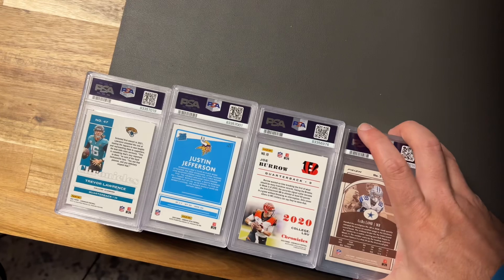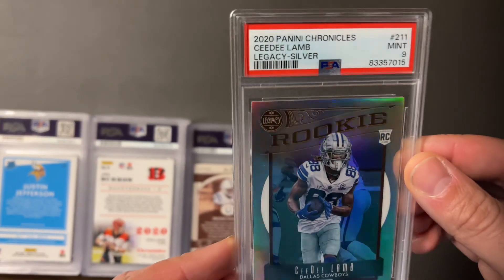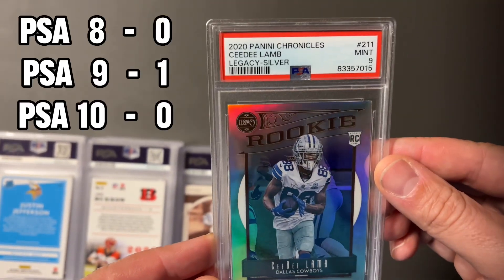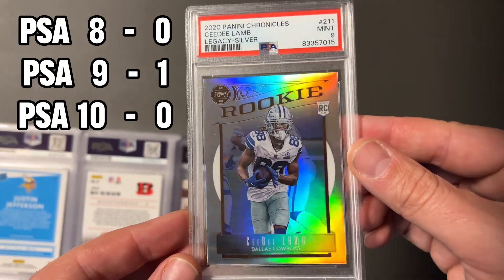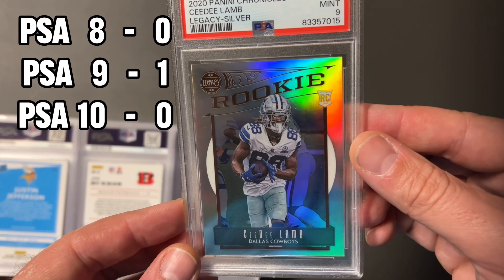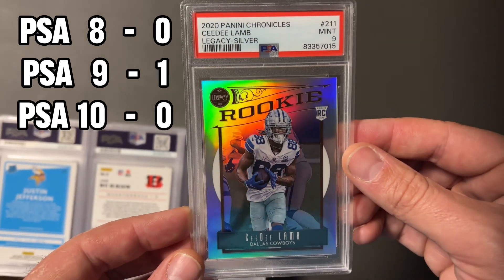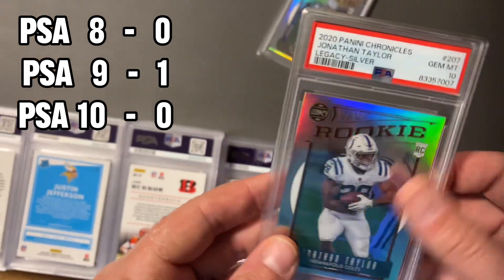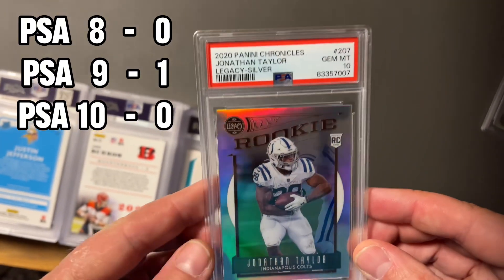Let's start with this pile right here. It looks like a CD Lamb prism silver — love it so much. There was a nine on the silver. Silvers are hard to get tens on — such a beautiful card, but they have come with some issues. Moving a little faster: another silver, Justin Jonathan Taylor, gem mint 10. That's what we like to see. He's back to playing, which is always nice.